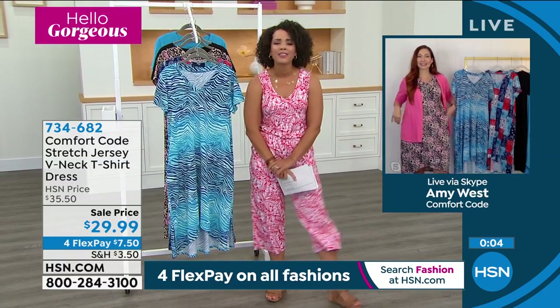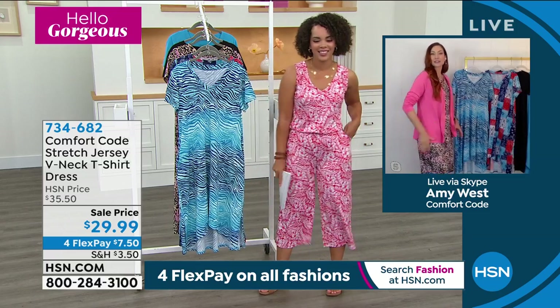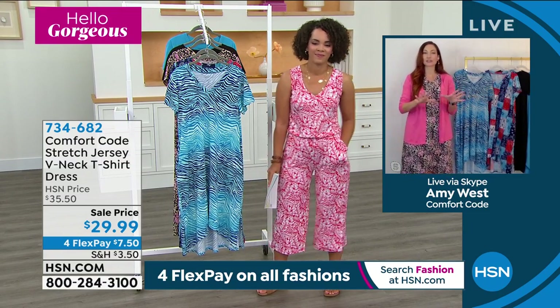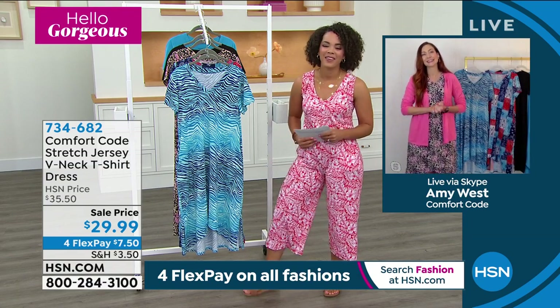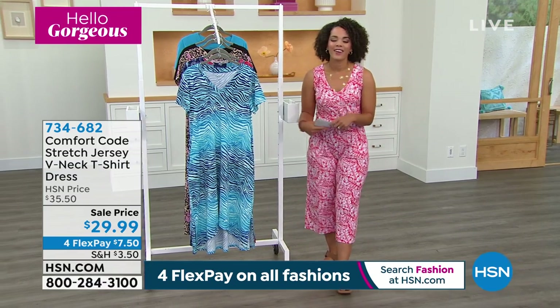Amy, what a pleasure — it went by too fast. It was so fun, Nicole. I just threw this little top on — look how cute, how quickly it elevates. This is a basic t-shirt dress with lots of options. Nicole, I had the best time with you today. Thank you so much. Yes, me too. Thank you so much, Amy. Have a great one. All right, bye-bye.